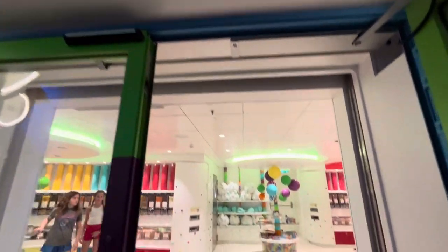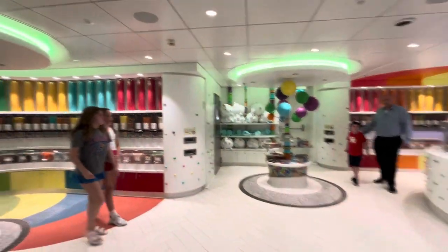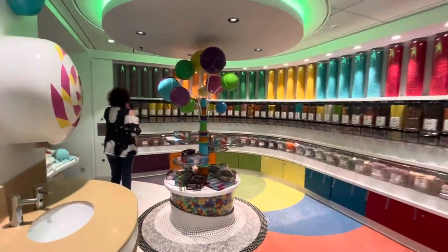Here we are at Sugar Beach on Oasis of the Seas. Look at this.